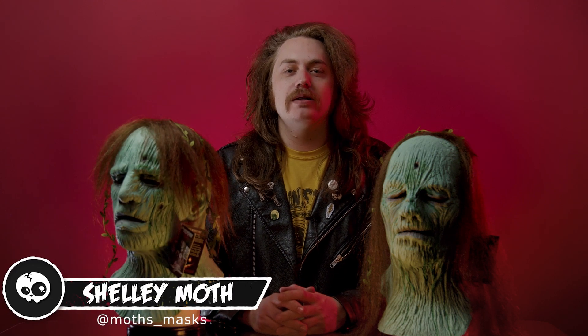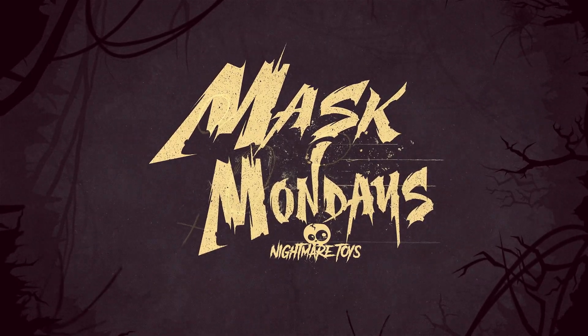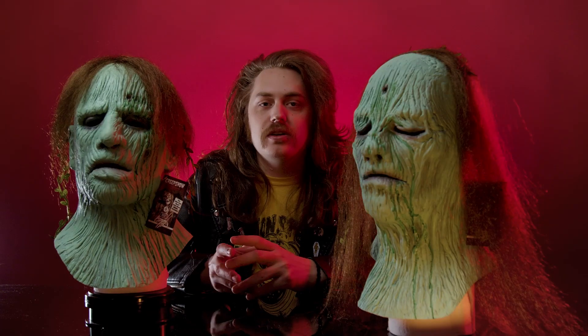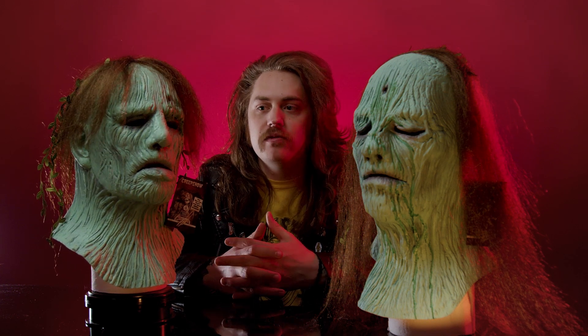Hey y'all, welcome back to Mask Monday. Today we're going to talk about one of my favorite movies, Creepshow, and it's my favorite segment from the film, Something to Tide You Over. So let's take a look at Harry and Ben. Alright, as I said before, this is my favorite segment from Creepshow, Something to Tide You Over.